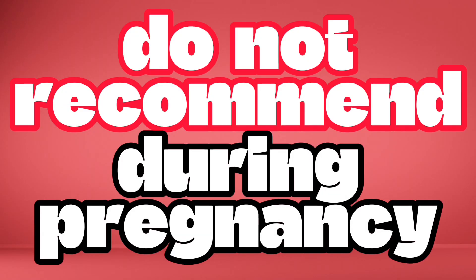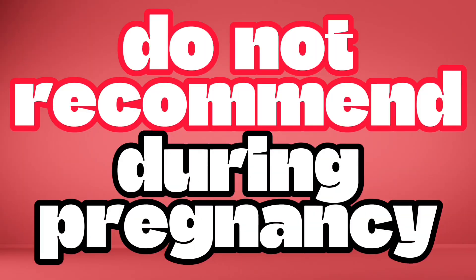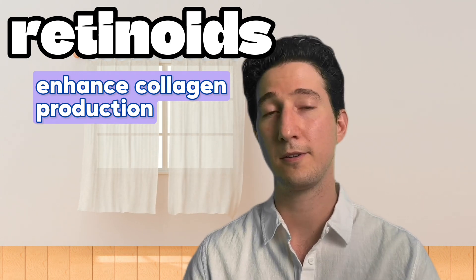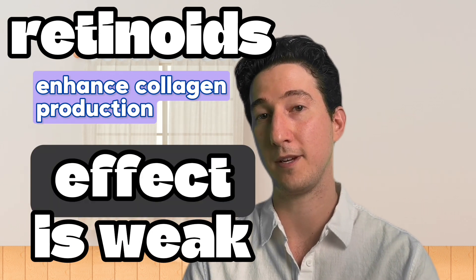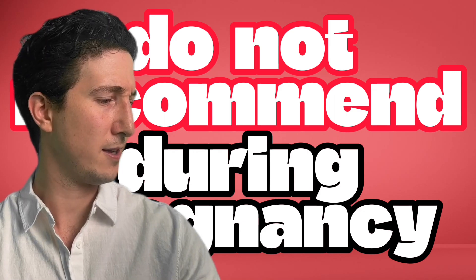Before we get into the first treatment, it's important to know that I do not recommend using this during pregnancy — and I'm talking about topical retinoids. We use strong topical retinoids such as tretinoin to treat existing stretch marks. Tretinoin is a pregnancy category C medication, so do not use it during pregnancy. The idea is that it can enhance collagen production in the skin. There are some promising studies out there, but the effect of the tretinoin is weak — it might work a little bit, but it definitely doesn't work as much as most people want.